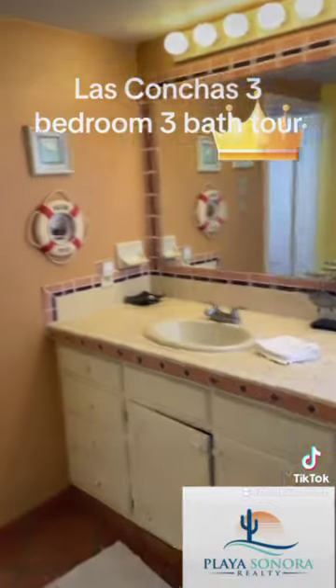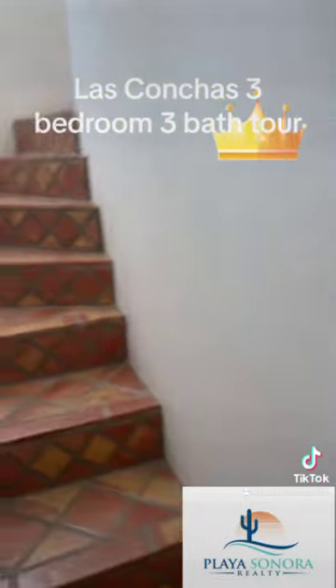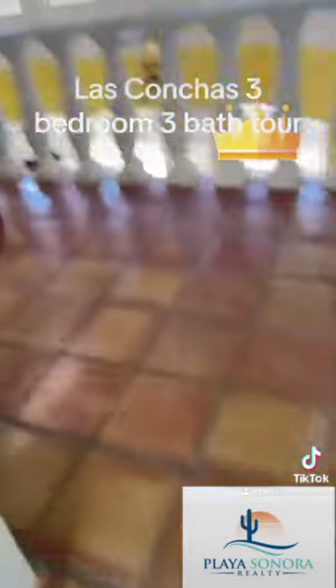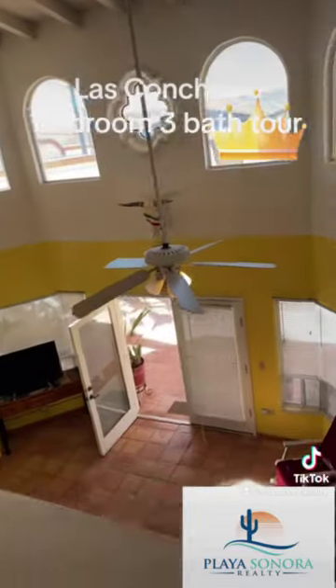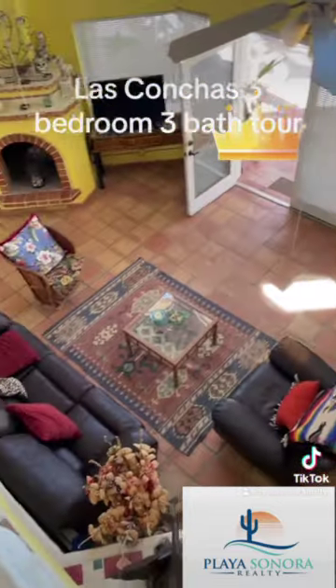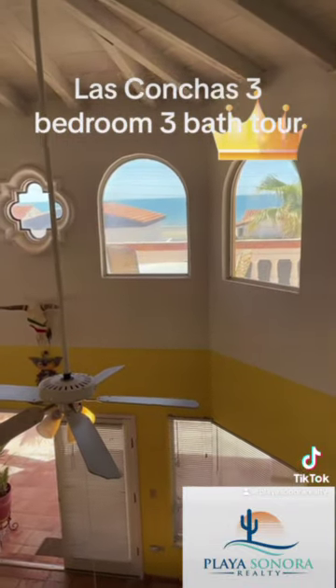You have a bath back here with a shower. There's a view down below.